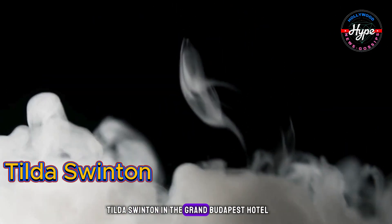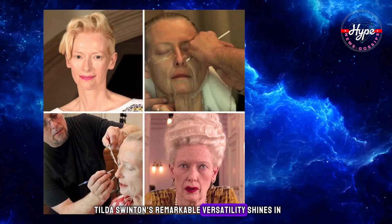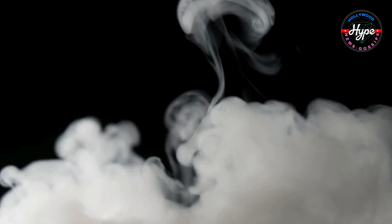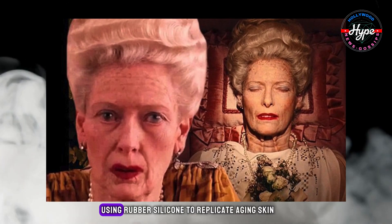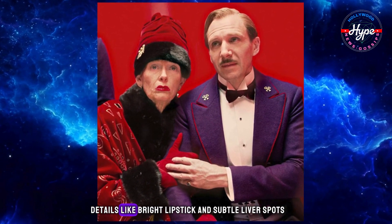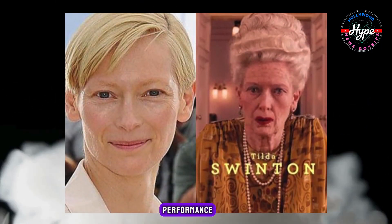Tilda Swinton in The Grand Budapest Hotel. Tilda Swinton's remarkable versatility shines in her portrayal of Madame D. The makeup team transformed her into a wealthy elderly character using rubber silicone to replicate aging skin. Details like bright lipstick and subtle liver spots added authenticity to Tilda's chameleon-like performance.